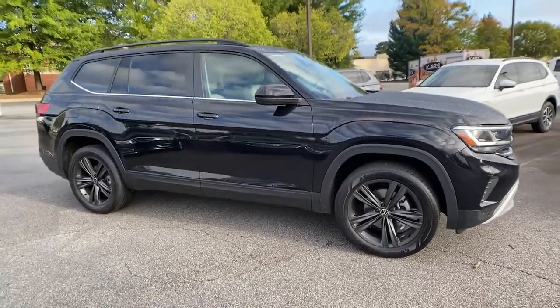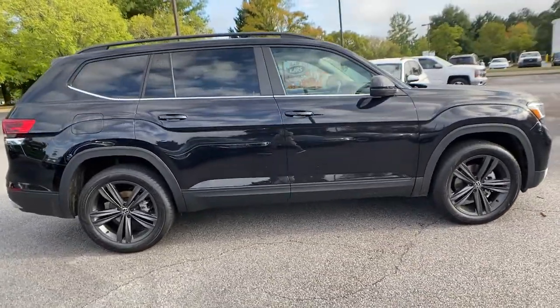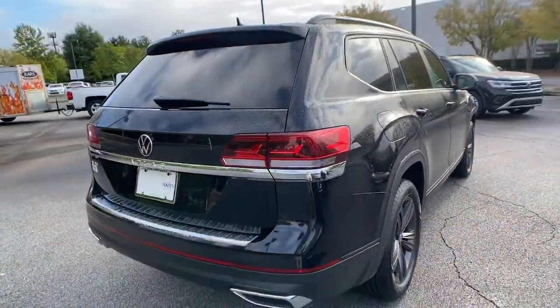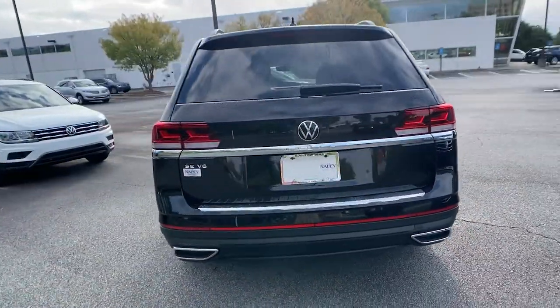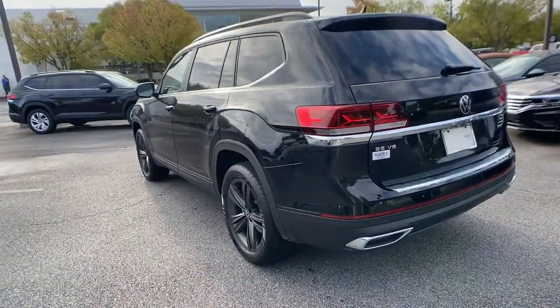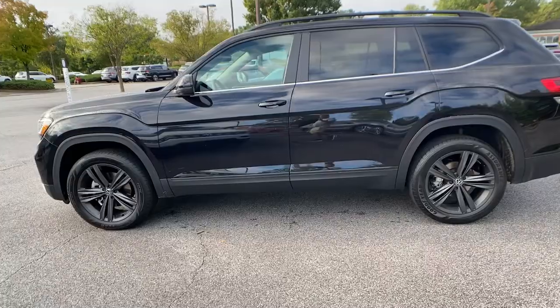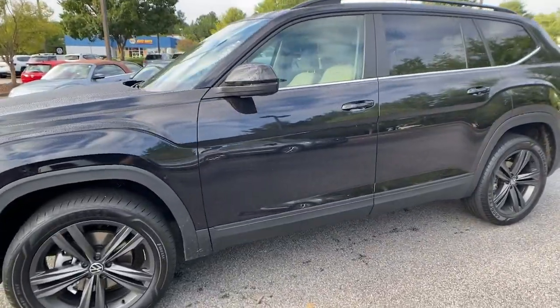Looking for your dream car? It could be the 2021 Volkswagen Atlas. This versatile, safety-minded Atlas delivers the features your family needs. From three-row seating to spacious cargo capacity and must-have connectivity, this hard-working crossover rises to the challenge with ease.